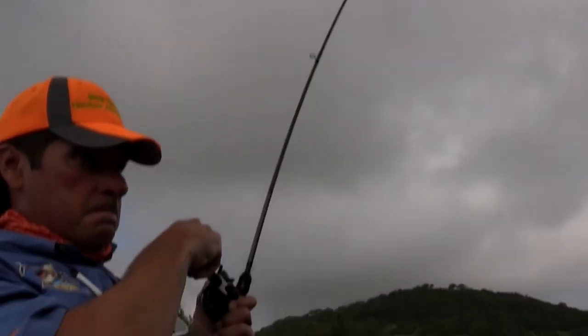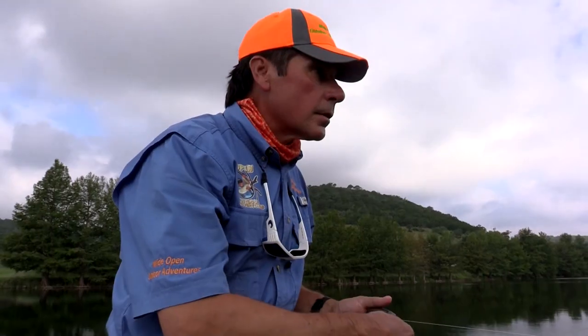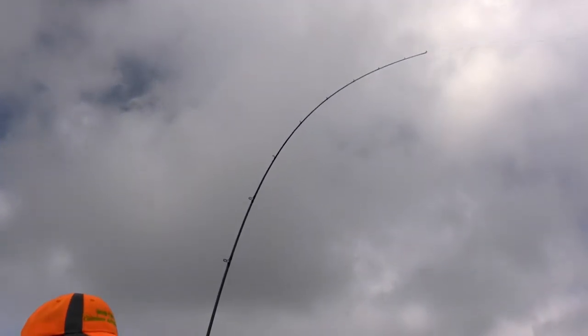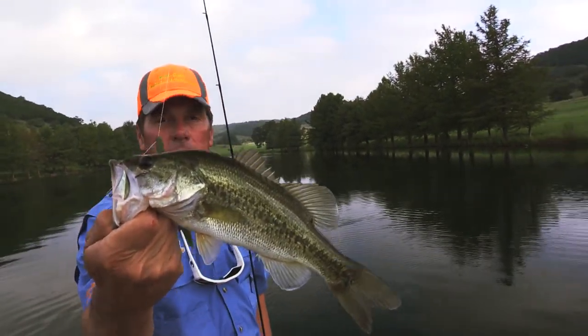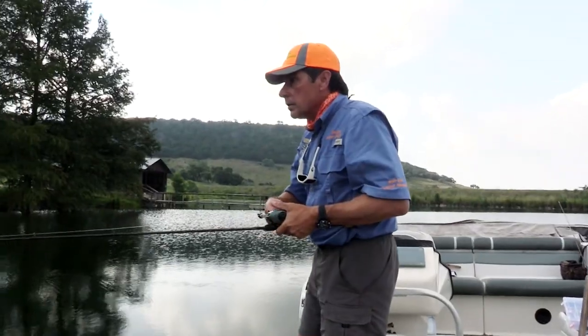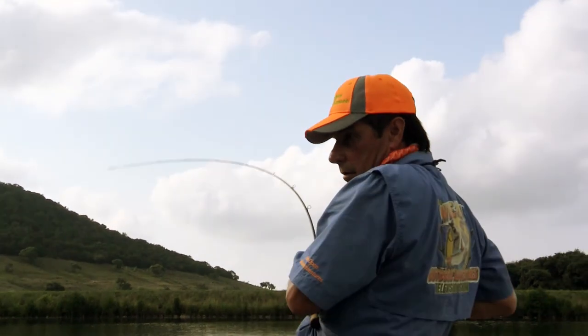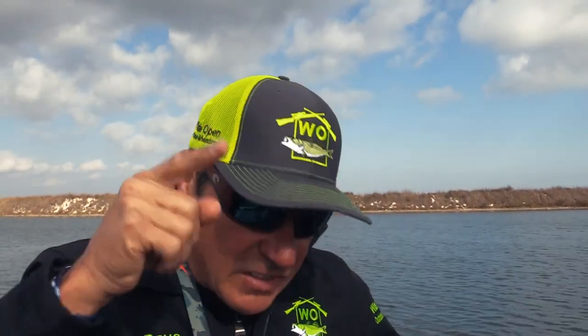Wow — another fish, largemouth. Big fish. Subscribe to our channel and you'll know when the next video is published — you'll be notified of tricks and techniques like these.